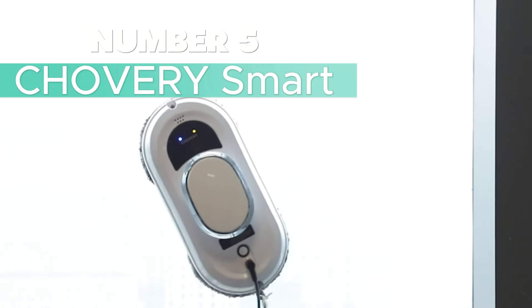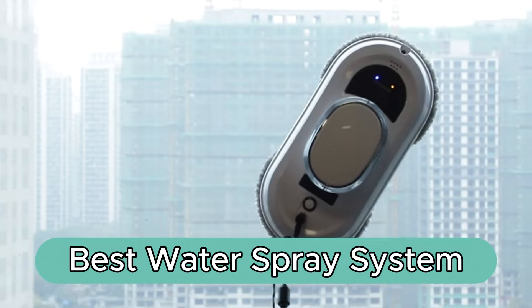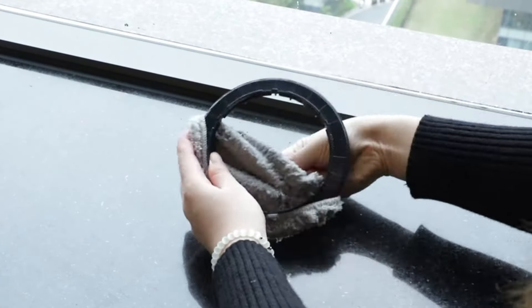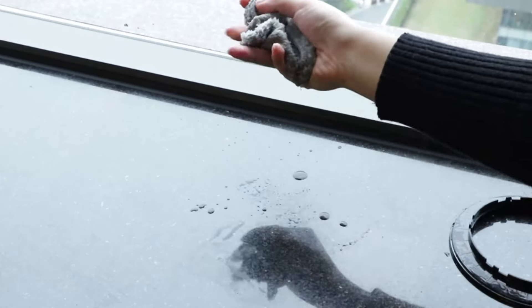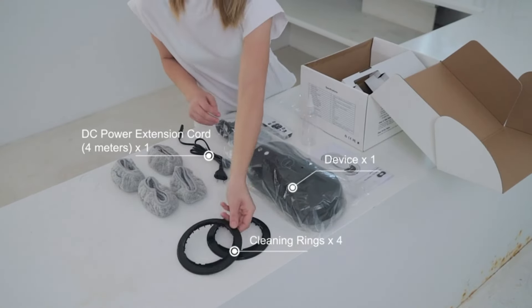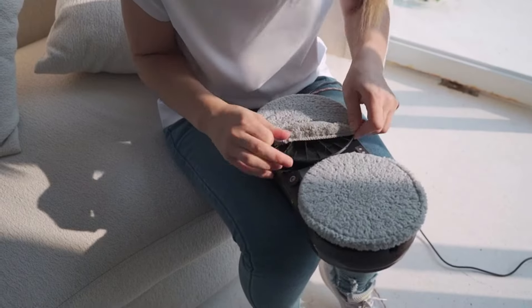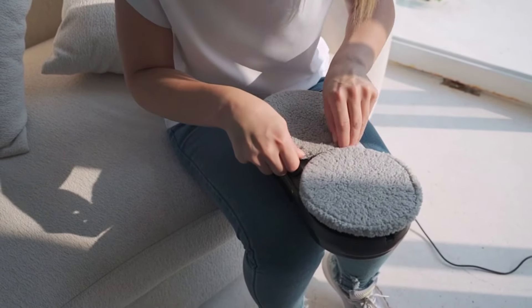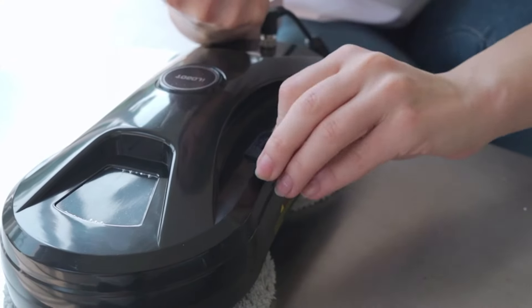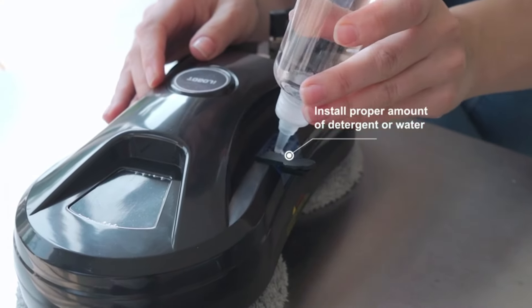Number 5: Chavri Smart — Best Water Spray System. The Chavri Smart Window Cleaning Robot is your futuristic solution for spotless, hassle-free windows. This sleek black marvel is not just a window cleaner — it's a revolution in home maintenance. The upgraded automatic water spray system features a generous 55-milliliter water tank and 15-micrometer atomized water spray, ensuring a pristine clean every time.